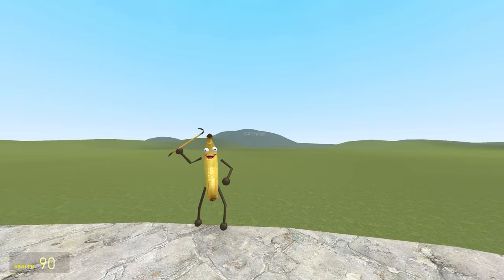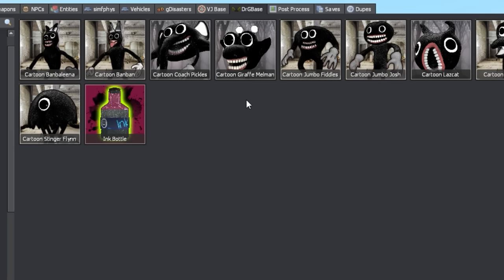It's free. And I'm yellow. Today we've got three new ones: Coach Pickles, Melman, and the Lazcat.